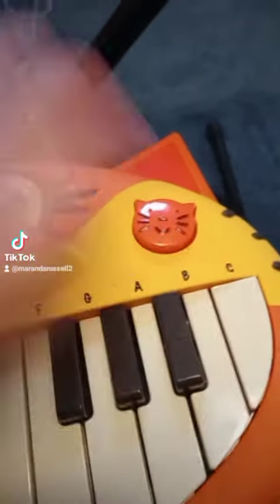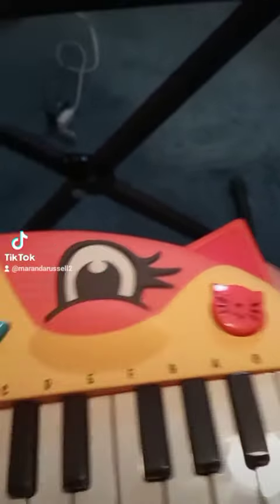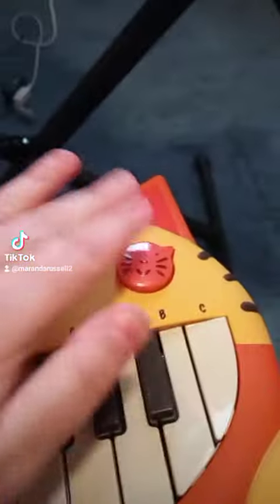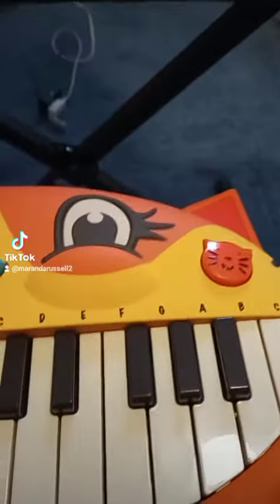Then we have this little kitty button over here which plays songs, but they're all about kitties. See the little kitty — and more kitty songs.